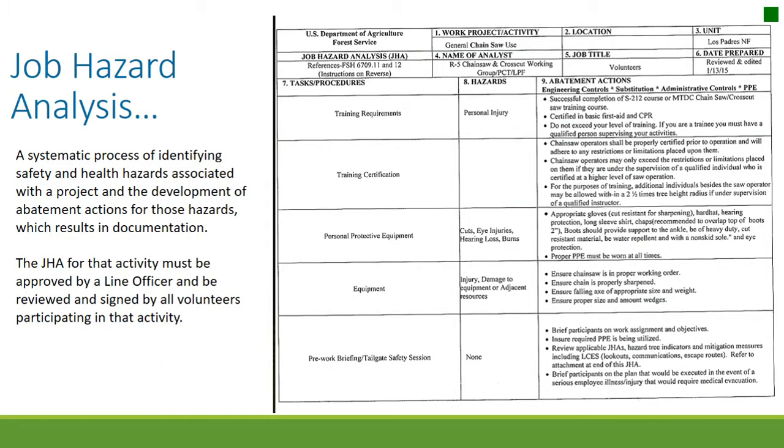A JHA is a systematic process of identifying safety and health hazards associated with the project and developing abatement actions, which results in documentation. The JHA for that activity must be approved by a line officer and be reviewed and signed by all volunteers participating in that activity.